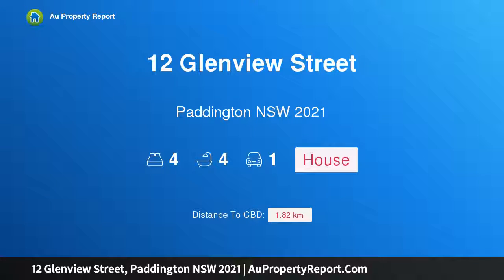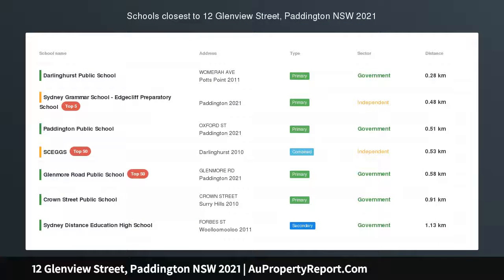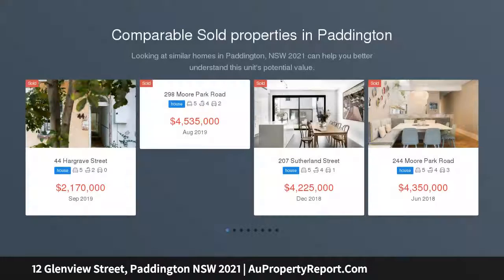Hi, I am glad to introduce property 12 Glendue Street, Paddington, New South Wales, 2021. Victorian Grandy reinvented, a beautiful new architect-designed home with separate studio.